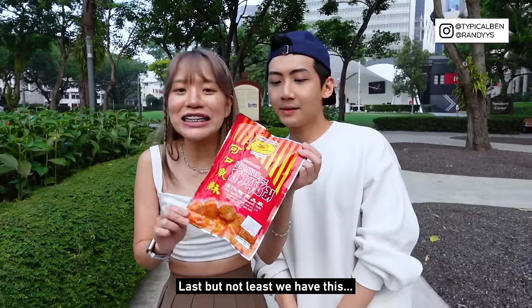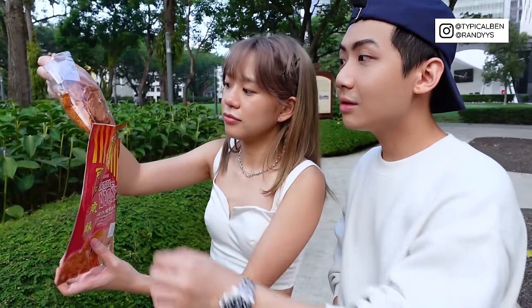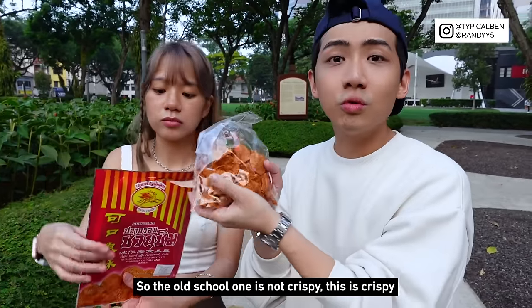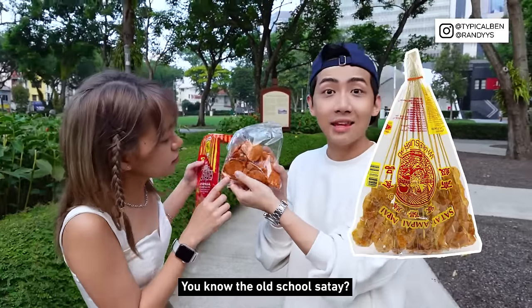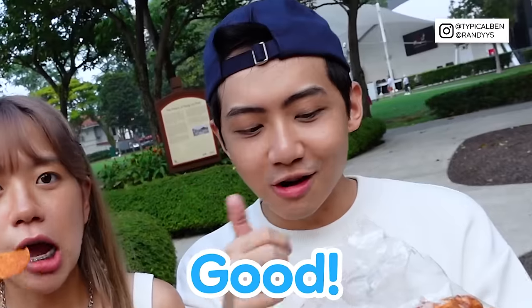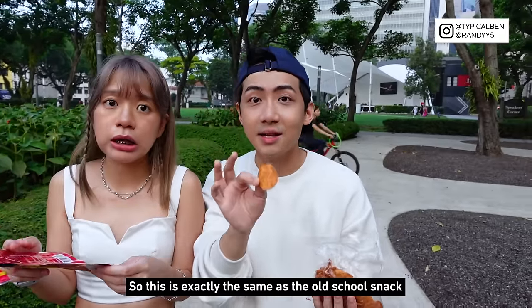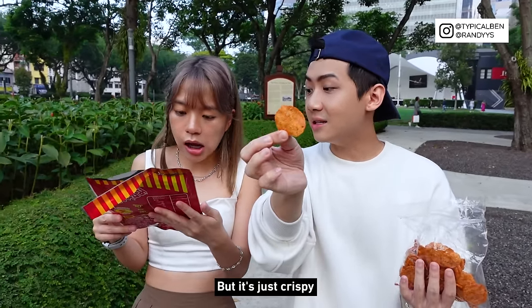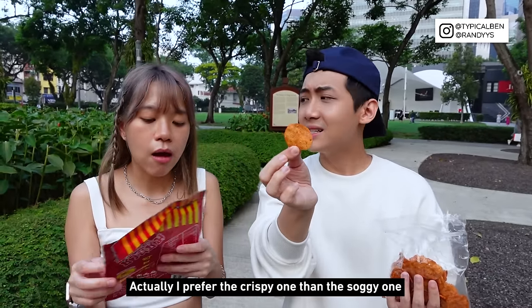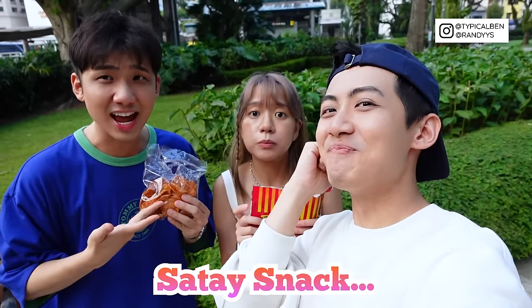Last but not least, we have this satay fish snack. This is very old school too — it's from Thailand and it's $1.50. The old school one is not crispy, but this one is crispy. Wow, take a look at this — it's crispy! It's nice — straight away buy! This is exactly the same as the old school snack but just crispy. I prefer the crispy one over the soft one — it's much nicer, very fragrant and crispy. Satay snack — buy!